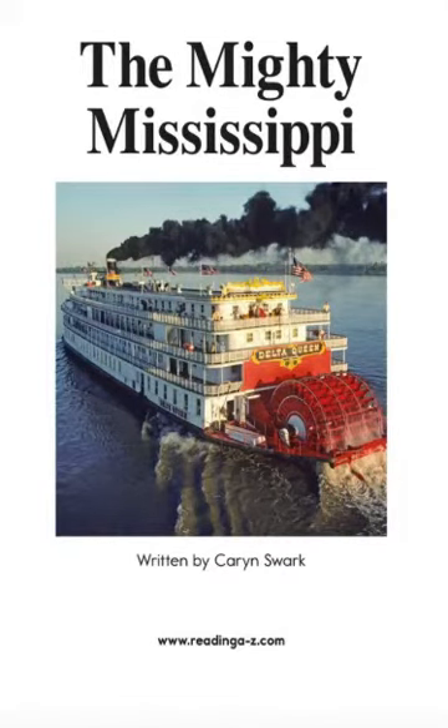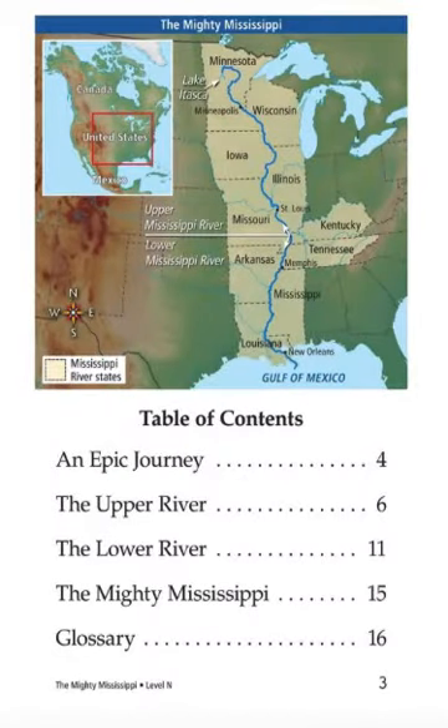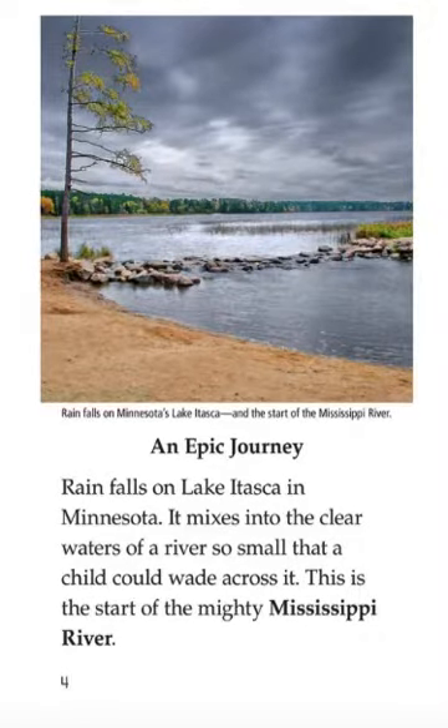Hello, my name is Linda. In this video, I'm talking about the book The Mighty Mississippi, written by Karen Sark and Eric Joyner. Rain falls on Lake Itasca in Minnesota. It mixes into the clear waters of a river so small that a child could wade across it.